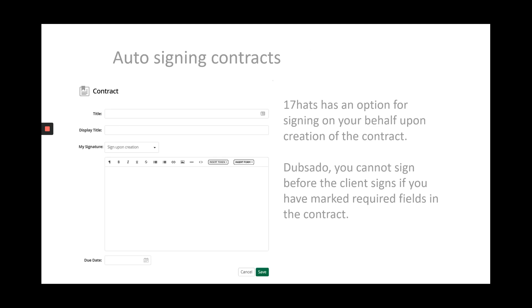In 17hats, when you create your contract, it can automatically be signed upon creation. In Dubsado, you cannot sign before a client signs if you have marked fields within the contract.